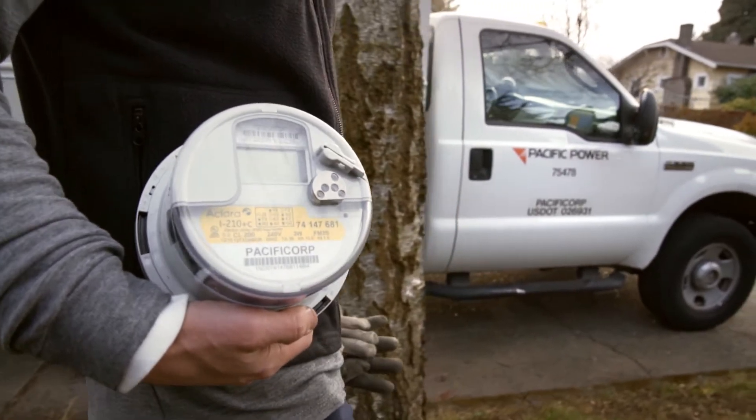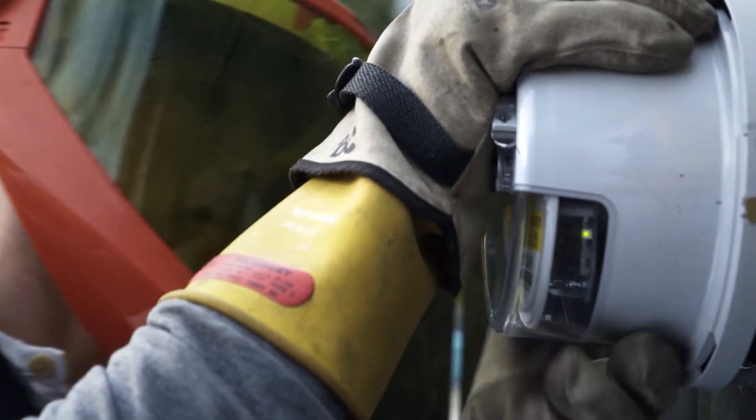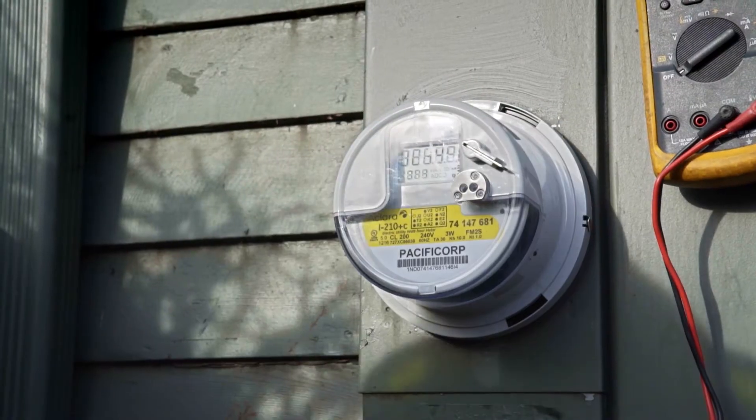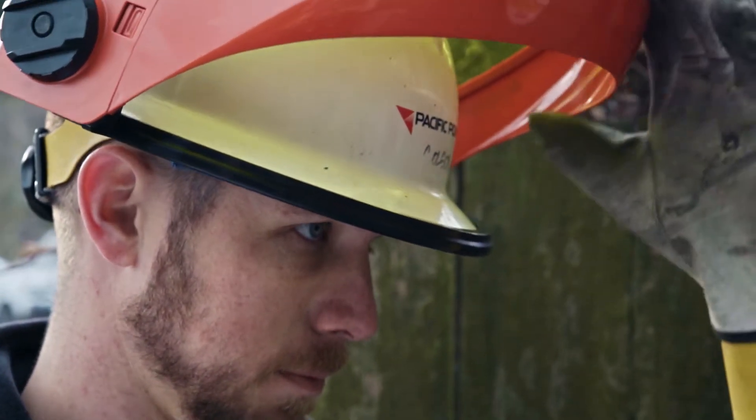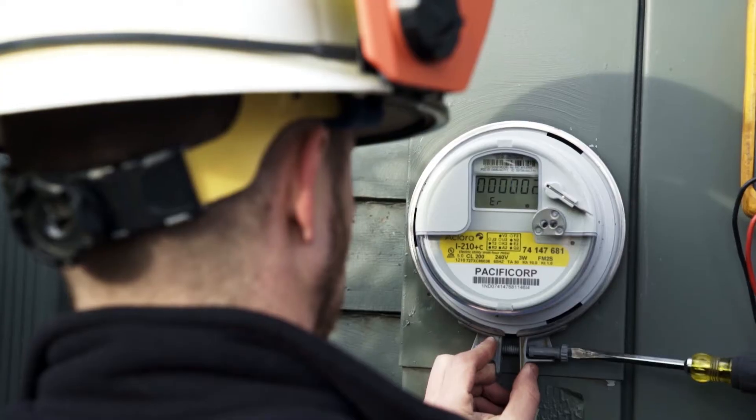So what is a smart meter? Well, a smart meter is simply a digital electric meter, but one that can communicate basic energy usage through a secure wireless network. It's a simple piece of technology, but it offers some pretty significant benefits.